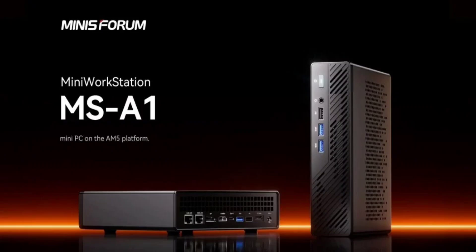The Minisforum MSA1 mini PC has been unveiled. The mini PC has support for up to the AMD Ryzen 9000 series and up to 96 GB of storage.